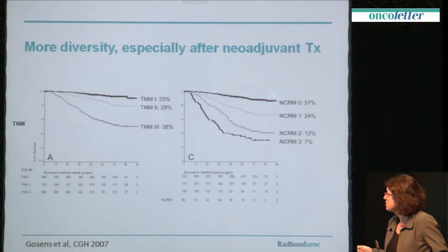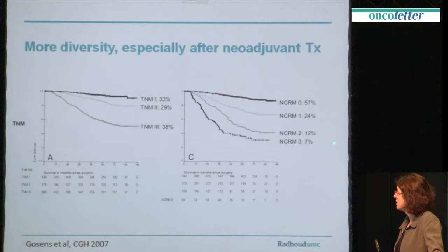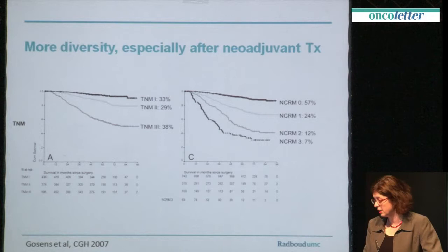Circumferential resection margin is a very, very powerful prognostic factor. If you look very carefully, you can see that it's even more powerful than TNM. In this series, derived from the TME trial, we looked at five-year cancer-specific survival and found that circumferential resection margin was a very powerful predictor, as well as nodal status, but invasion depth was not that important. If you combine circumferential resection margin with lymph node status, you get a whole new kind of staging with more diversity and spread in prognosis.